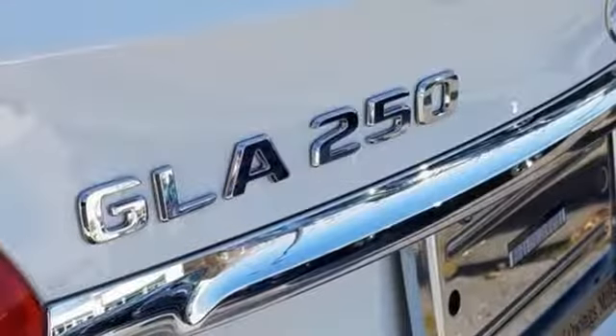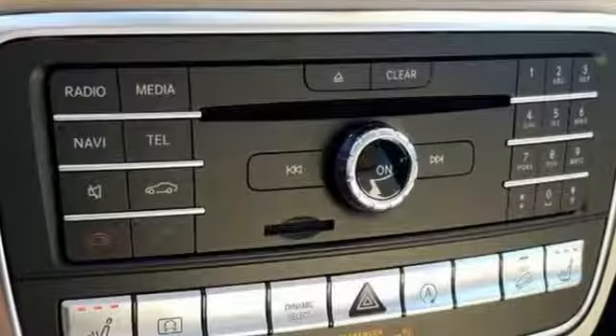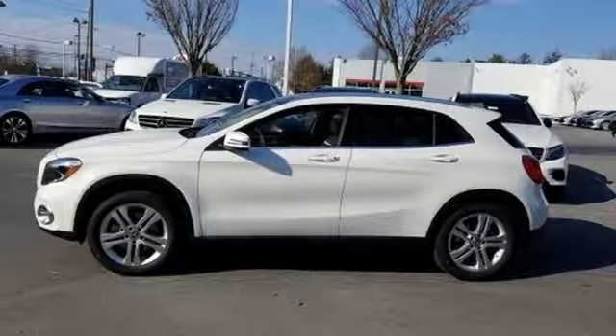And Bluetooth. It all comes together with the power of a 2.0-liter turbo engine, 7-speed DCT dual-clutch automatic transmission, dynamic select, and eco-start-stop. For years to come, this is the perfect crossover for you. Check out this GLA today!